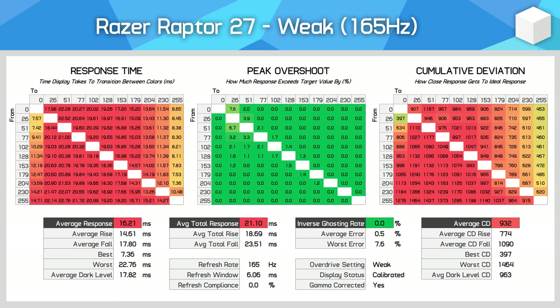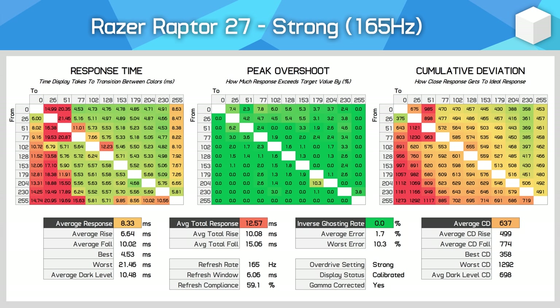There are noticeable ghosting trails following moving objects using weak mode, and refresh rate compliance of 0% is obviously terrible. The next mode is strong, which is an improvement in many areas. Average response times have improved to 8.33 milliseconds, cumulative deviation is a lot better as well, and all with zero overshoot at the maximum refresh rate. However, performance is a bit weird — some responses being reasonably quick and others tailing off, particularly the darker transitions. Some transitions are well tuned and others are not, which can still introduce blur trails.